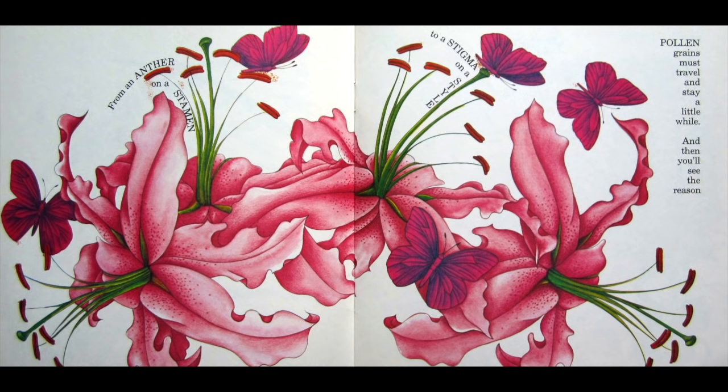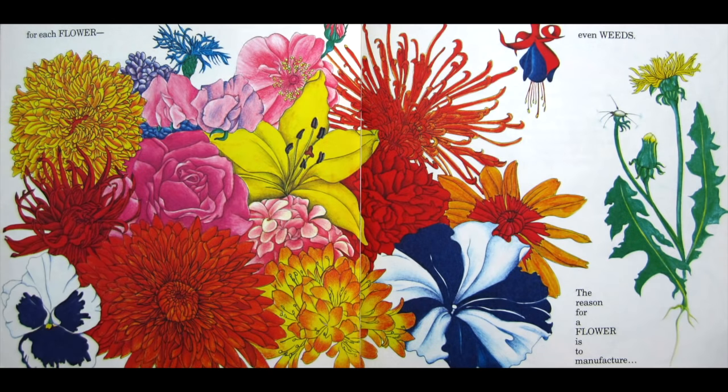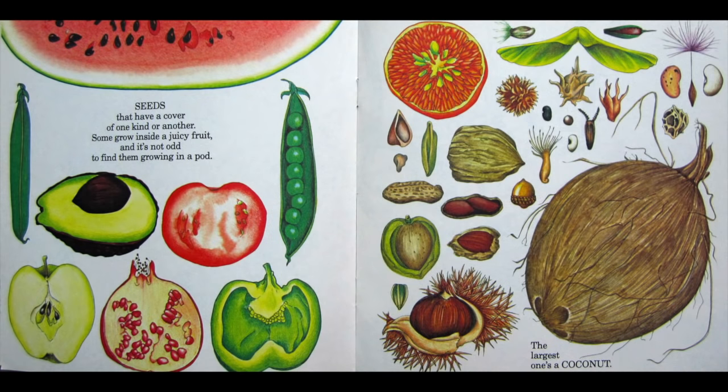From an anther on a stamen to a stigma on a style, pollen grains must travel and stay a little while. And then you'll see the reason for each flower, even weeds. The reason for a flower is to manufacture seeds.